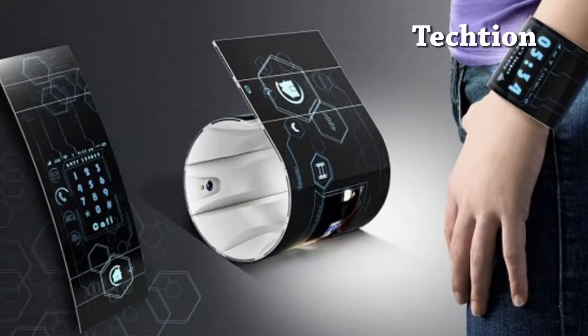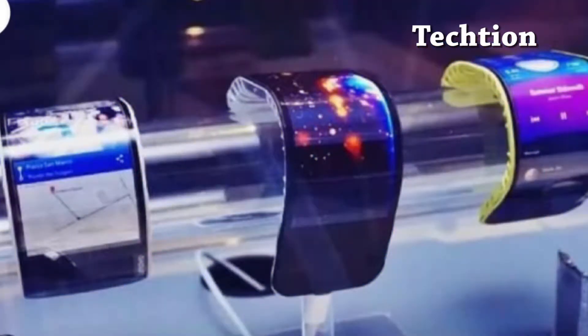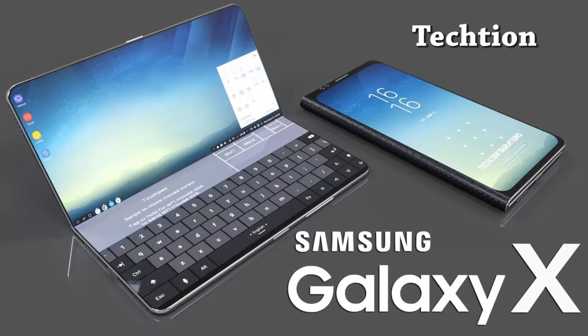Samsung seems to be supersizing its best Galaxy smartphones, but a new leak reveals the new Galaxy the whole world wants to see will be truly massive. According to new information from recently prolific Korean site The Bell, Samsung's long-awaited folding Galaxy X smartphone will incorporate not one, not two, but three OLED panels which unfold to create a display as large as a tablet.